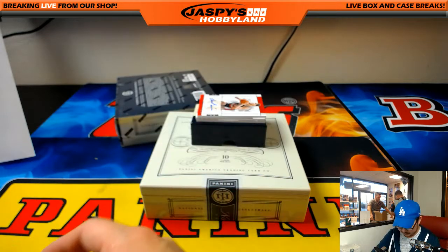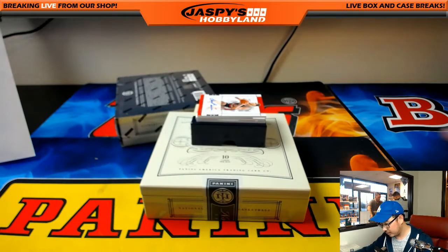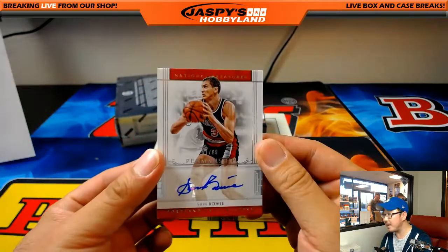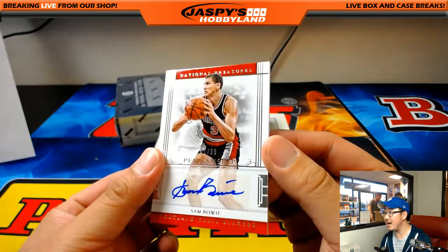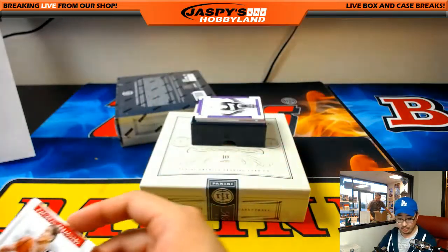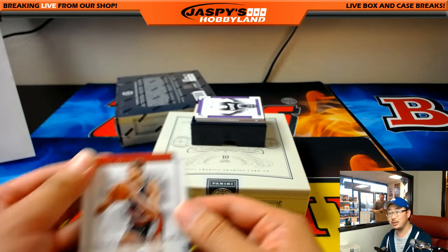Nice redemption. A penmanship autograph — Sam Bowie, 41 out of 99. Nice autograph, Sam. Penmanship, Sam Bowie, Trailblazers — Thomas Brooks. Nice one, Brooks.